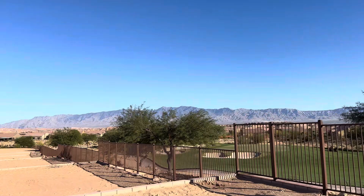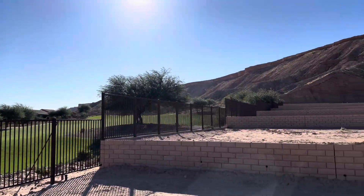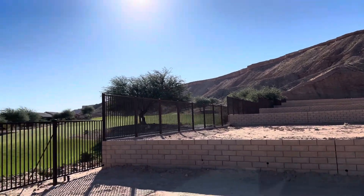Beautiful views of the mountains. Green grass behind you. Beautiful golf course lot here.